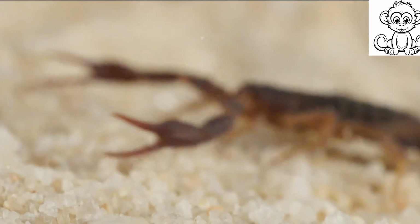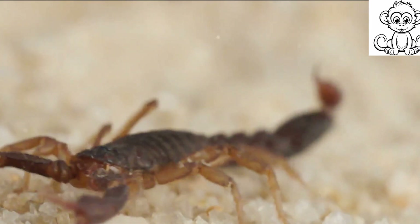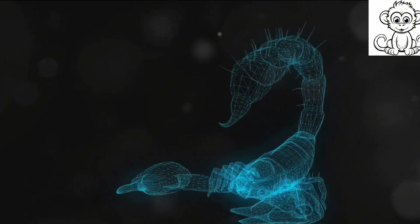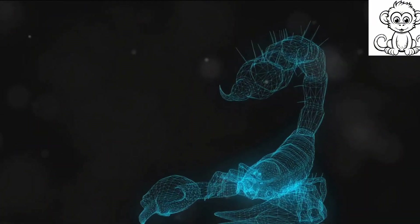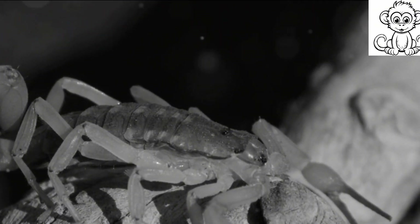Scorpions are also covered in fine sensory hairs that are incredibly sensitive to even the smallest changes in their surroundings. They can detect vibrations, air currents, and even the tiniest movements of potential prey — it's like having a built-in radar system.